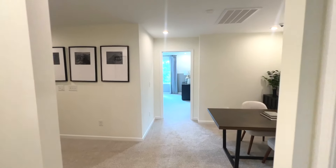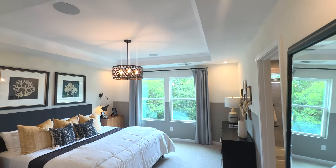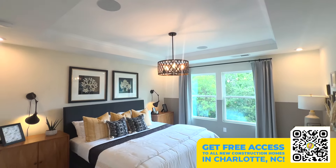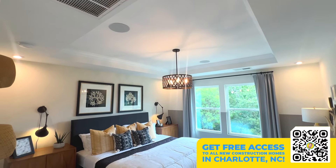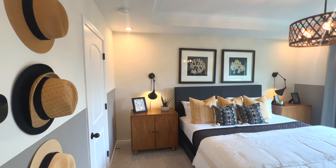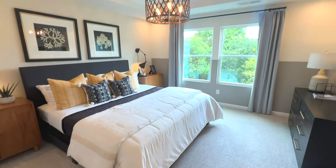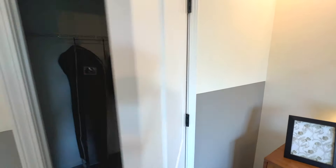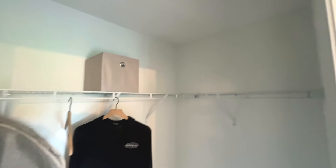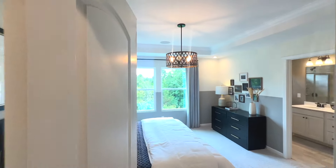Let's get down to the grand finale — the primary suite, the owner's suite. This is nice; the tray ceiling with the fixture is making that similar look really nice — something nice to look at whenever you're laying back relaxing after a long day. The walk-in closet is a decent size with a lot of floor space; you could add some shelves.